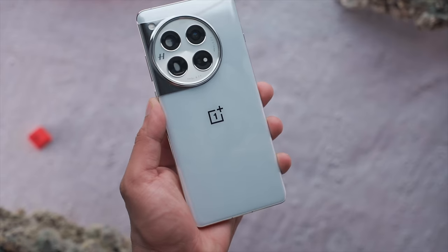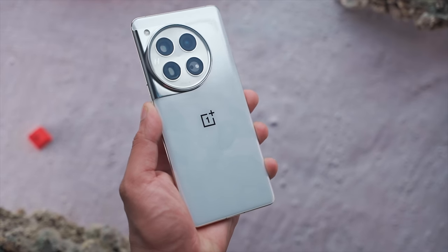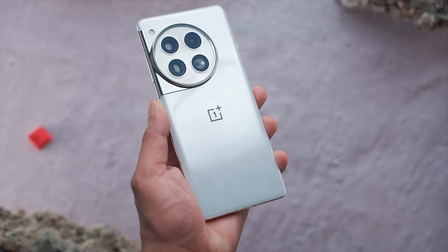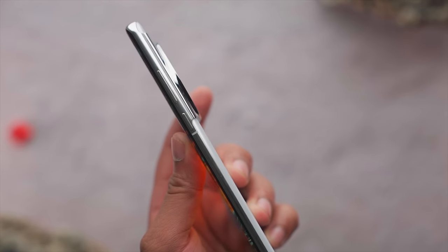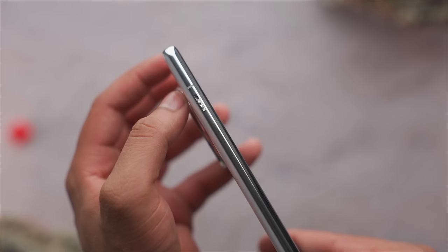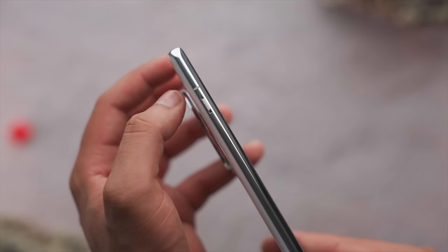On the back side there's glass, which attracts fingerprints — that's a downside. The white color we're testing doesn't show fingerprints as much. The right side has power and volume buttons, which is fine. But the alert slider on the left side can be a little challenge because if you need to adjust it while holding the phone on the right side, you have to reposition.